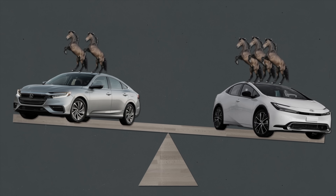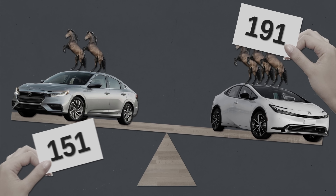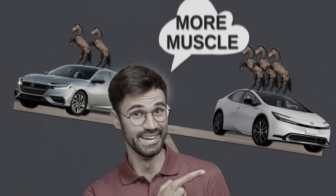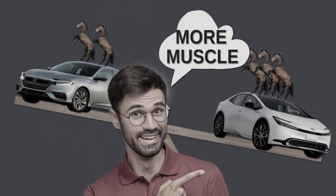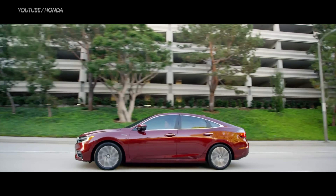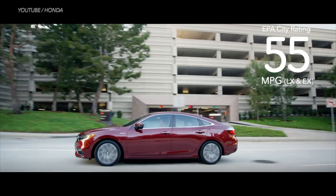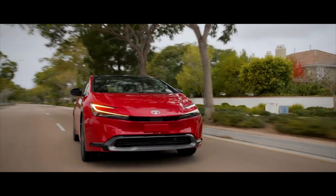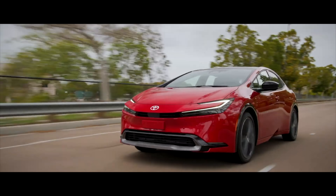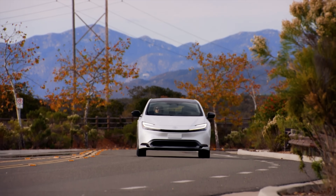If you're wondering how the 2023 Prius stacks up compared to the last Honda Insight, the Insight outputs less horsepower — 151 as opposed to Prius's 196. So the 2023 Prius offers more power and faster acceleration. The Insight is also less fuel efficient: it has an EPA-estimated 55 miles per gallon in the city and 49 on the highway, versus the 2023 Prius's 57 in the city and 56 on the highway.